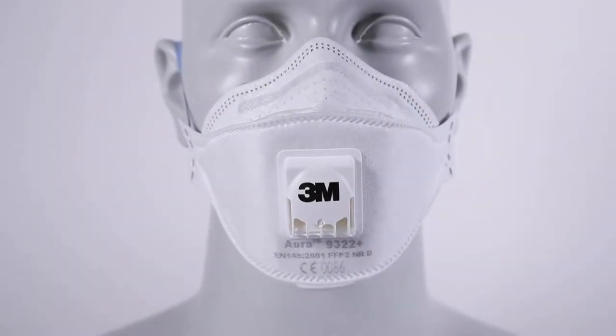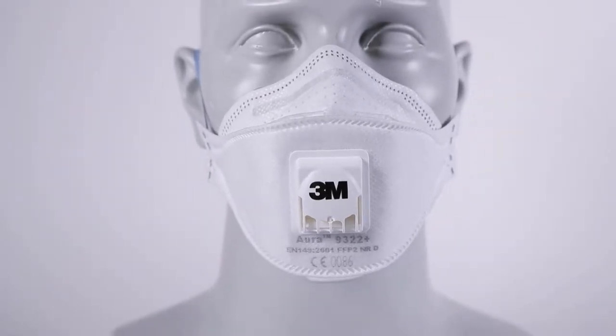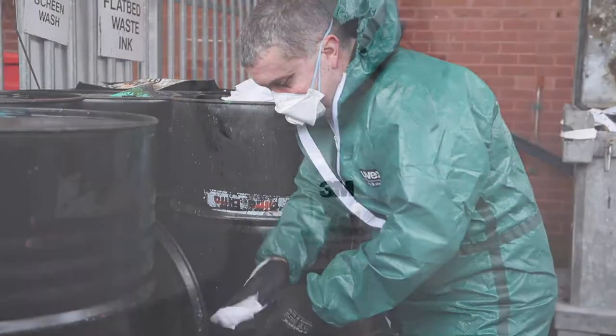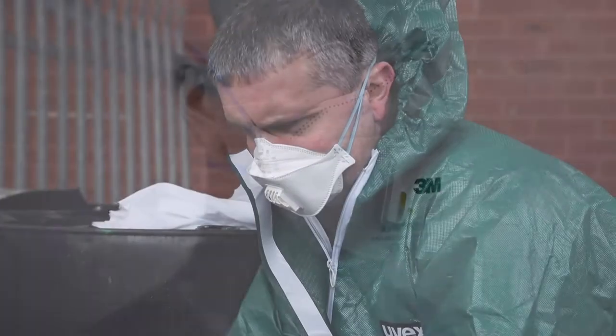Respirator masks which fold flat for easy transportation and storage. Advanced three panel foldable design provides excellent filtration protection with the advantage of being easy to carry and store.